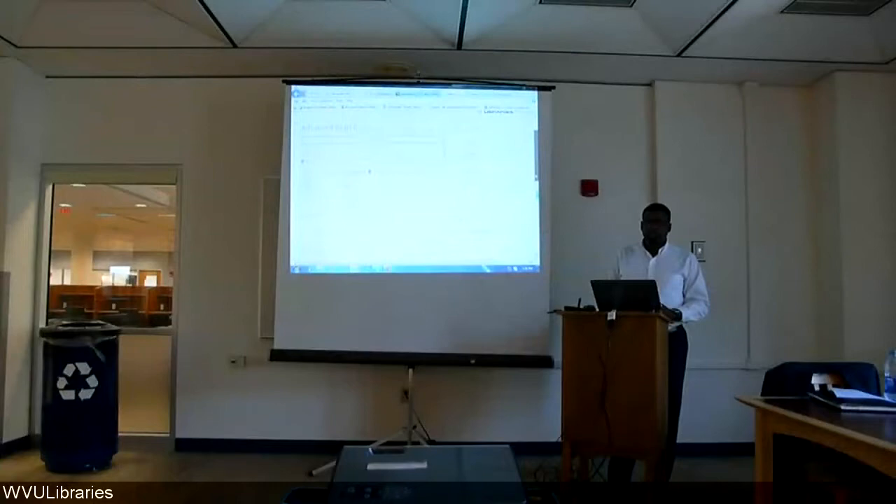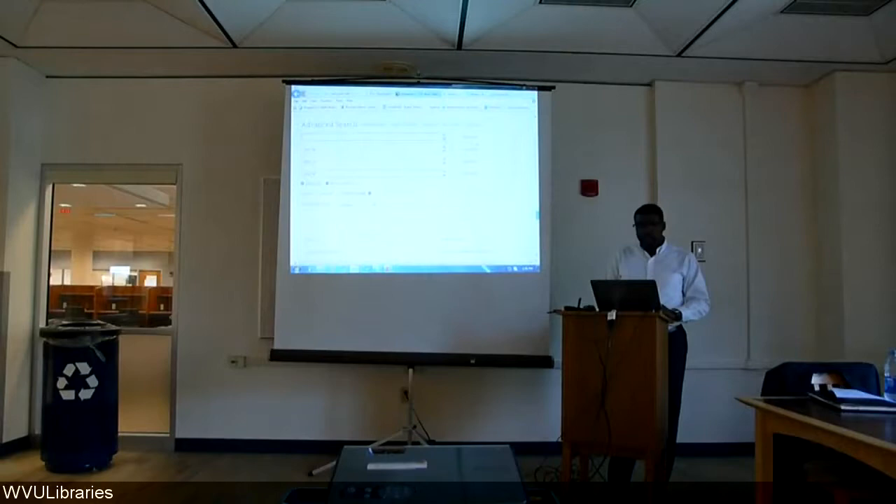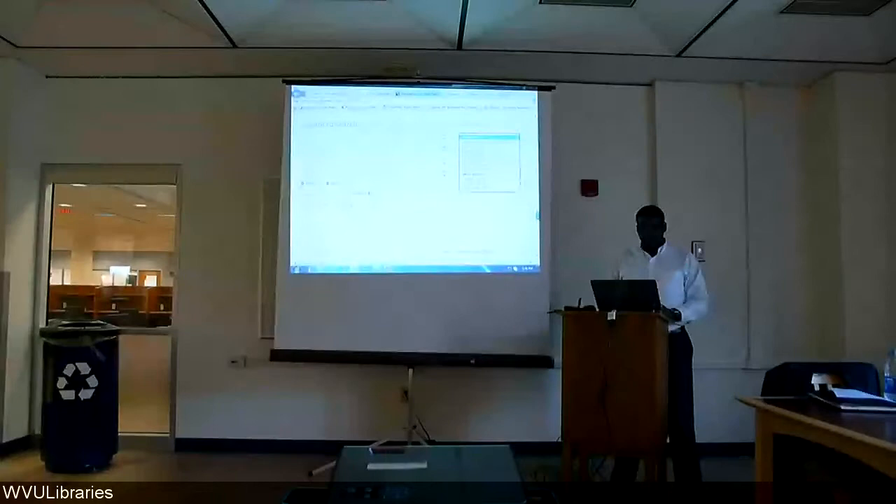Moving on to the advanced search screen — this is where you can be really specific about what you're looking for. You can add up to eight search boxes to really hone in on the content you need, and you can tell the search engine where to search: anywhere in the records, just the abstract, full text, the title, the publication, or search by subject heading. I'm going to do a quick search on something like China.